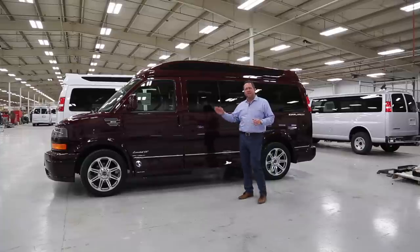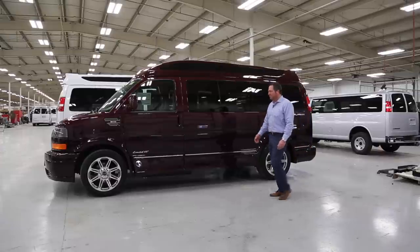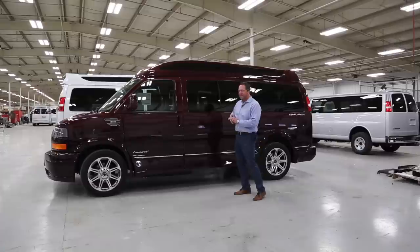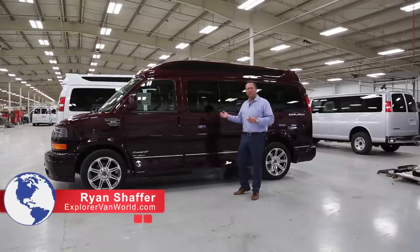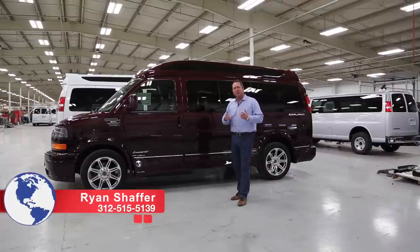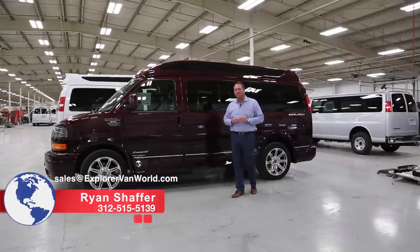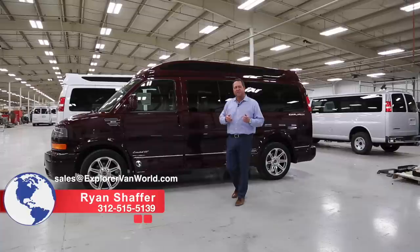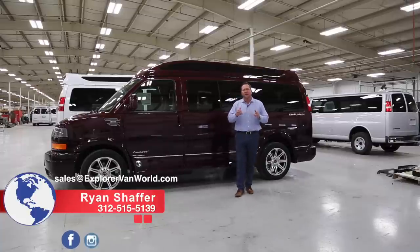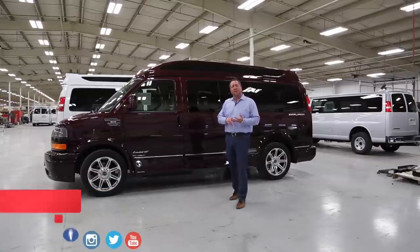This is the end result — a burgundy with dark cherry fade Chevrolet extended nine passenger van. If you'd like more information on our vans, please check out explorevanworld.com. You can also contact me at 312-515-5139 or text me, or email at sales@explorevanworld.com. Also like our social media pages on Facebook, Instagram, Twitter, and YouTube. We hope you enjoyed the tour. Have a great day.